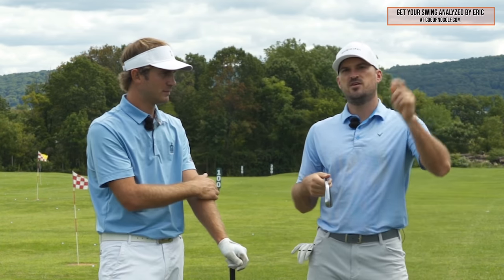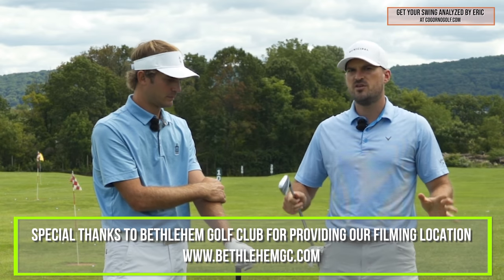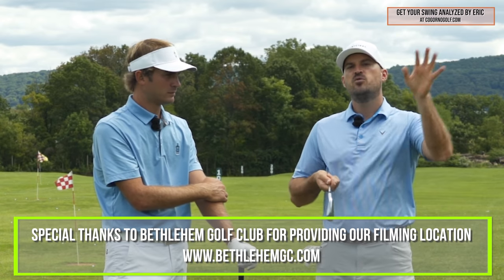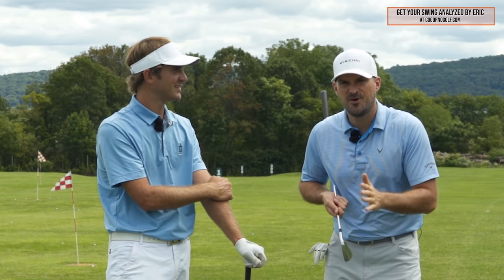Steve, thank you. If you guys enjoyed this, we're going to put another card on the screen covering weight shifts and different drills and feels. If you want to check out CagornoGolf.com, you can hear me and Steve talking about keeping your hips inside the line and pushing them forward all day. We'll put that card on the screen — hope to see you guys there.